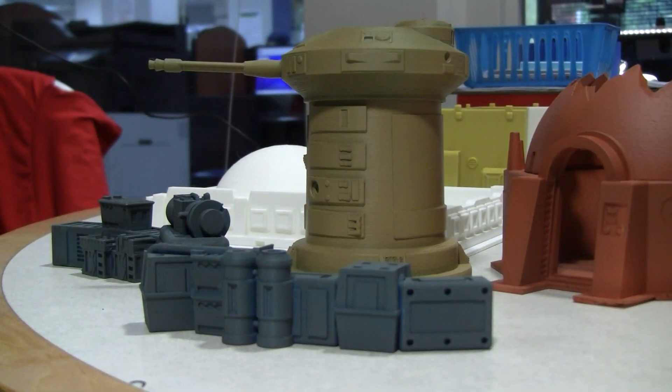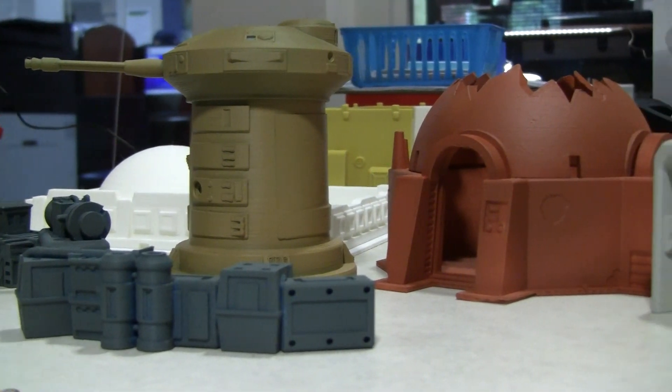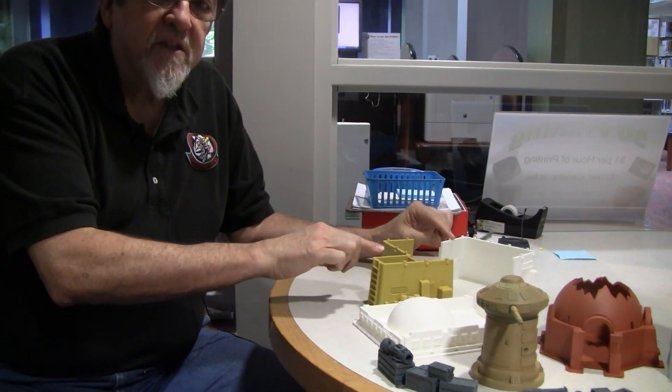Everything you see here was done here at the Mentor Public Library, and the staff has been incredibly helpful. They even at one point said, 'Are you building Tatooine?' There are different structures here — there's a desert official building, there's a destroyed home, there's a laser cannon, and then this piece I brought to show you that you can actually do larger structures in multiple pieces.